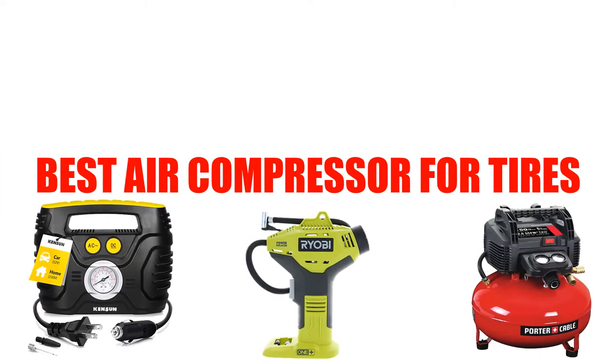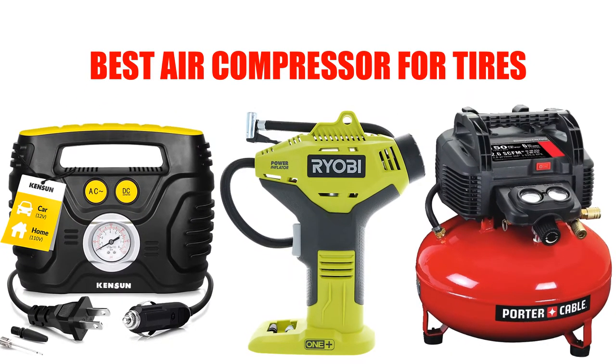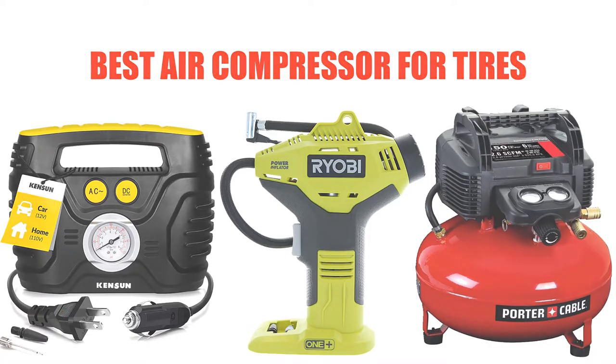Are you looking for the best air compressor for tires? Here we will break down the top 7 best air compressors for tires on the market. We have included links in the description for each product mentioned, so make sure you check those out to see which one is in your budget range.